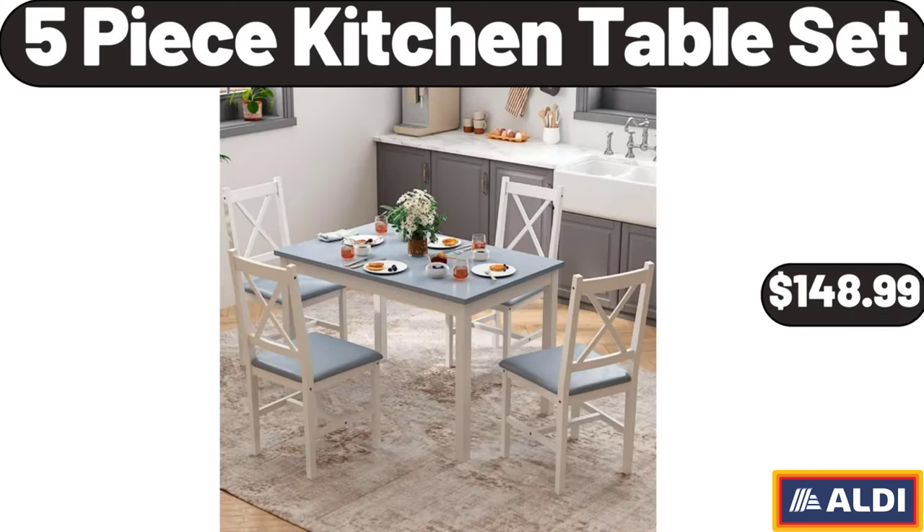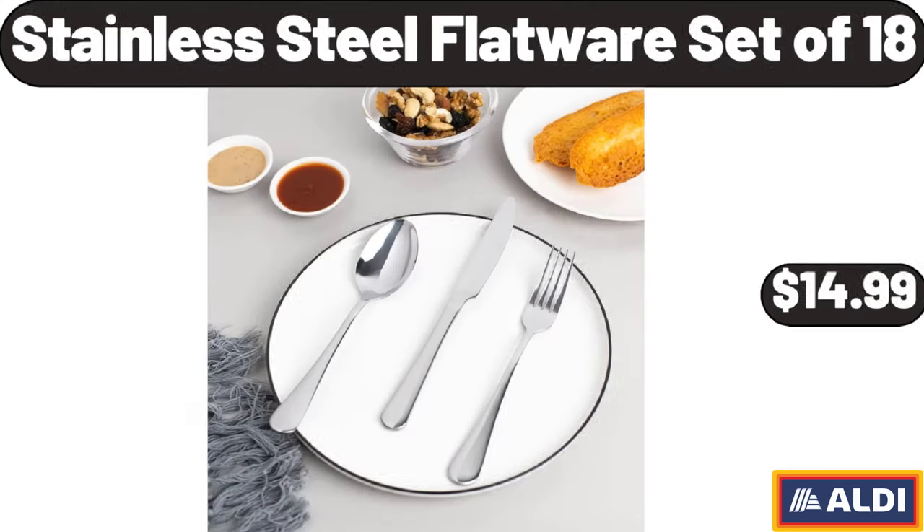Five-Piece Kitchen Table Set, $148.99. Stainless Steel Flatware Set of 18, $14.99.